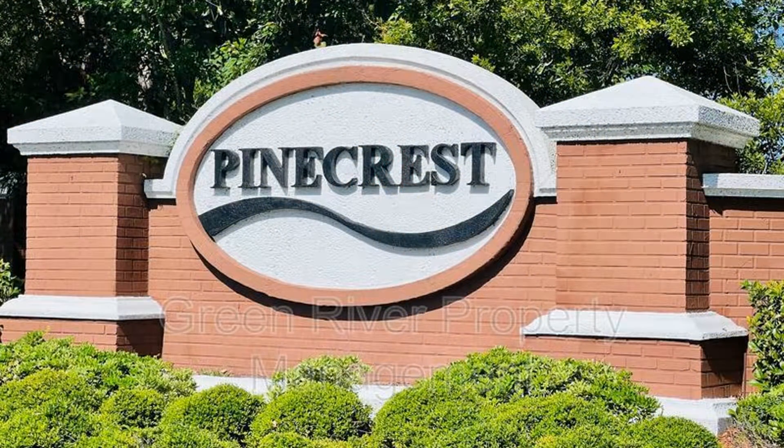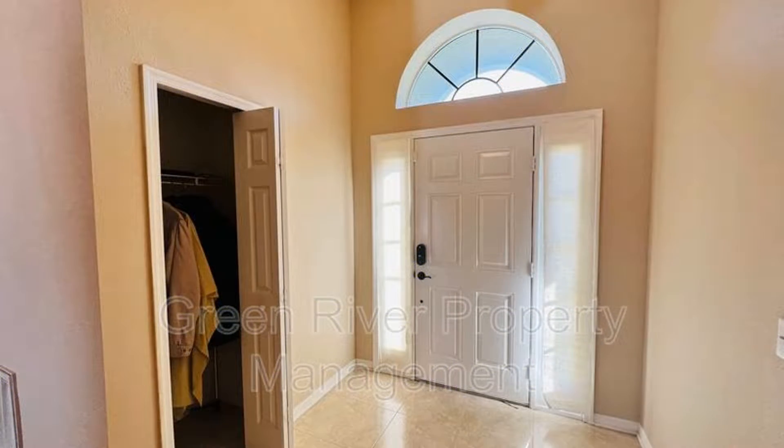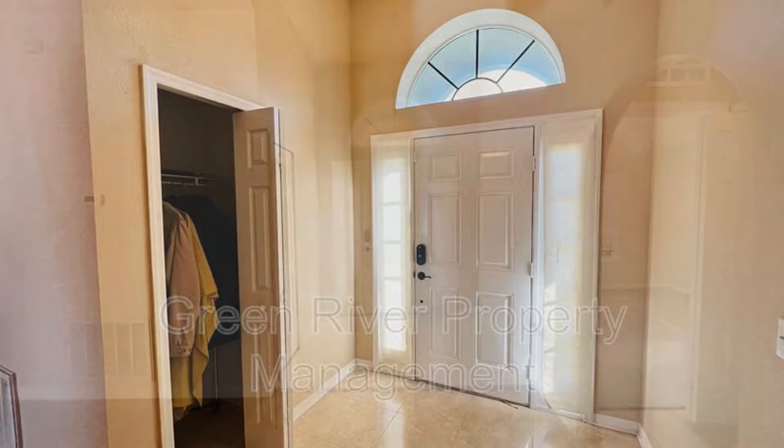This home, situated in Pinecrest Community in Jacksonville, Florida, features an open plan concept with a kitchen that overlooks the family room.